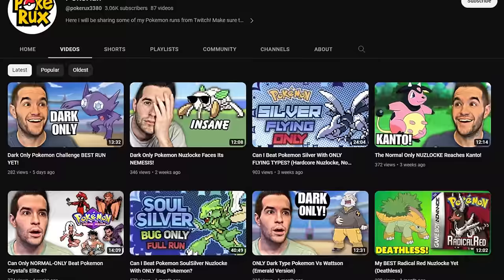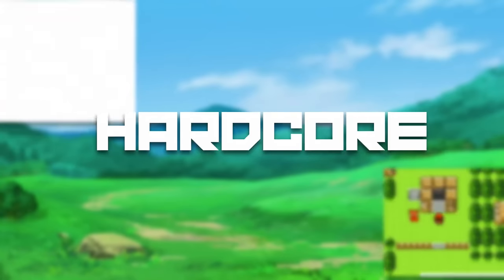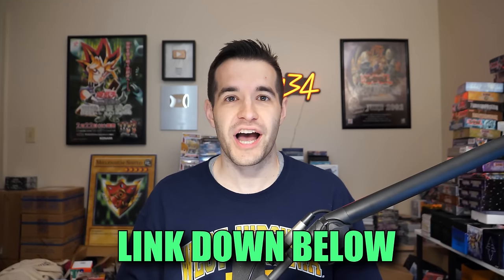This video is sponsored by Pokerox. Pokerox is my Pokemon channel where we do Nuzlocke runs and other Pokemon challenges. I don't post there every day like I do on the Yu-Gi-Oh! channel, but when I do, I try to make it a really awesome video. Recently I've been doing full runs in single videos, so they're pretty long and enjoyable. I just completed a Pokemon Crystal Nuzlocke with only Poison-type Pokemon, and if you guys saw my Pokemon Silver version where I did only flying types, you'll definitely like this video as well. So if you are a Pokemon fan, don't forget to go check out Pokerox — I'll have it linked down below.